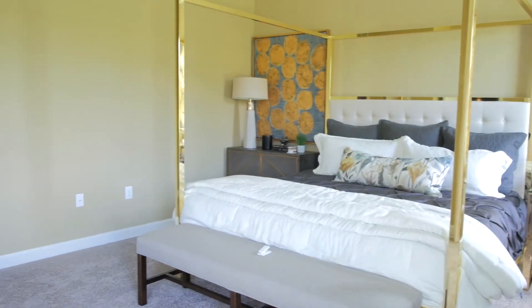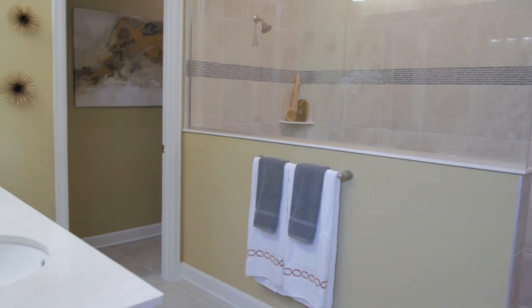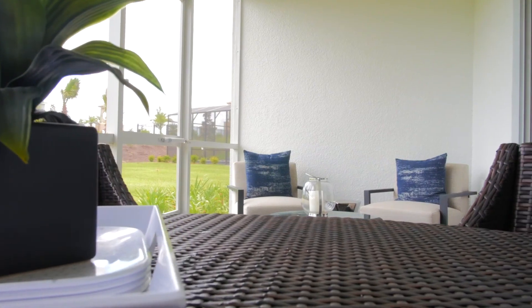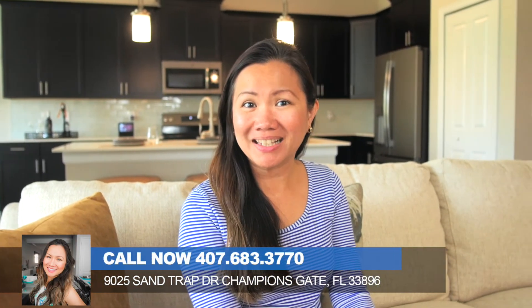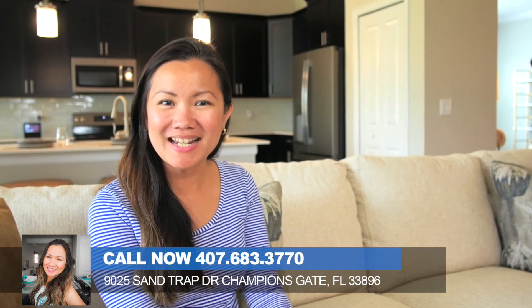The master bedroom and bath is perfect for an oasis retreat. The New Castle can truly be the home of your dreams. For pricing and availability, come visit me at a Welcome Home Center and choose your home site today.